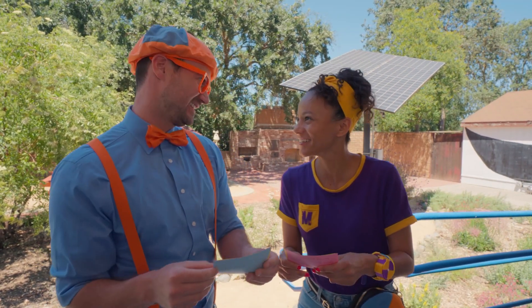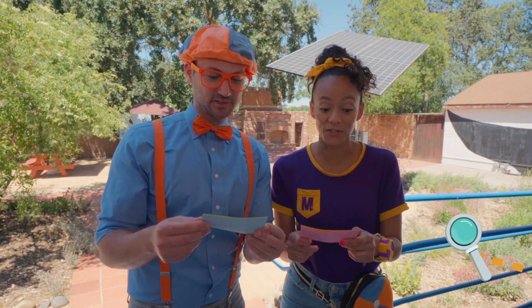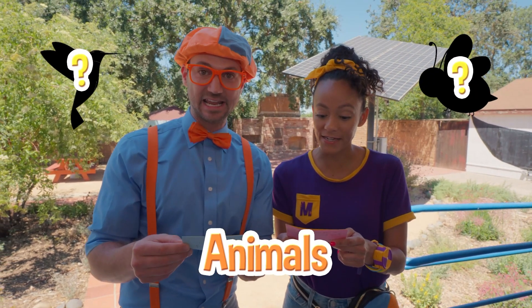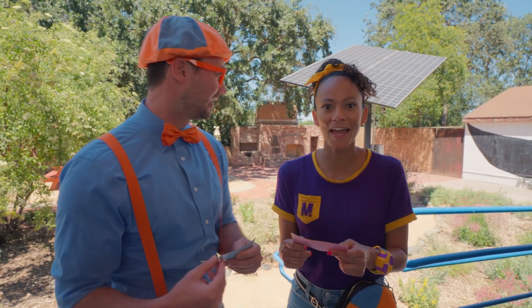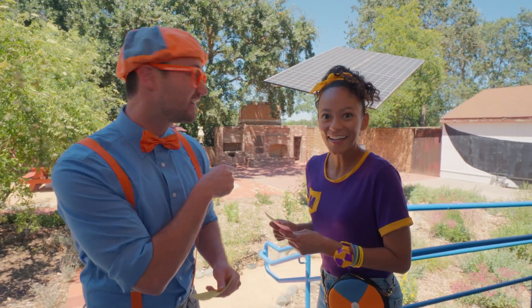Let's read it together — ready? Follow the trail to the yellow flowers to learn which animals have pollinating power! I wonder! Do you see a trail anywhere? Right over there! Let's go!